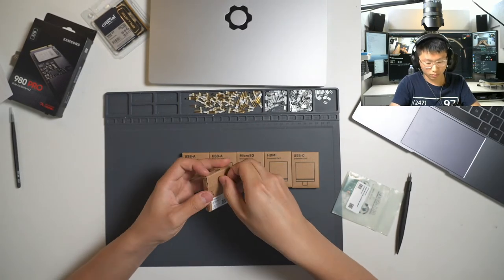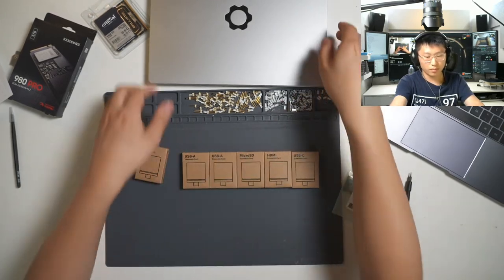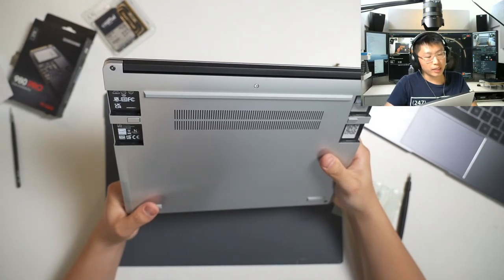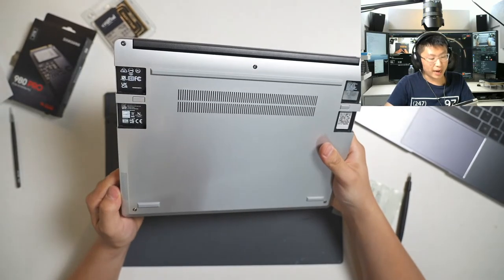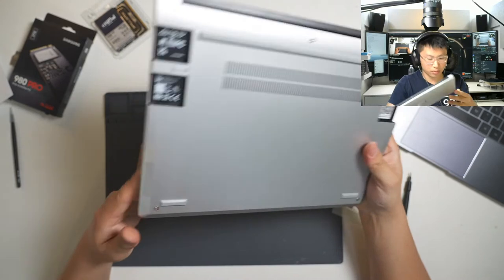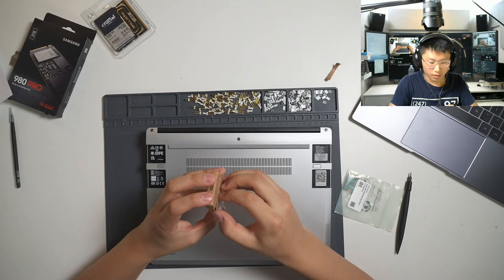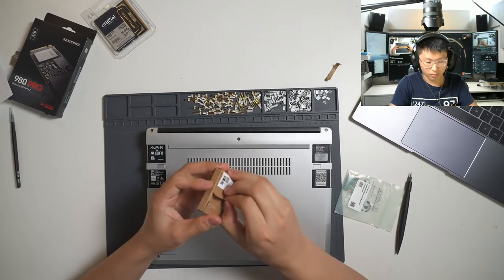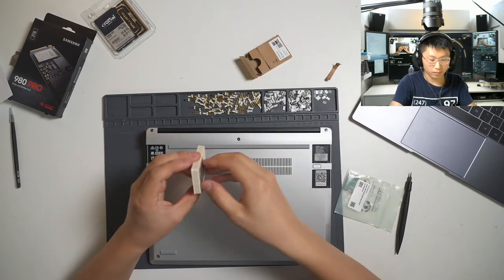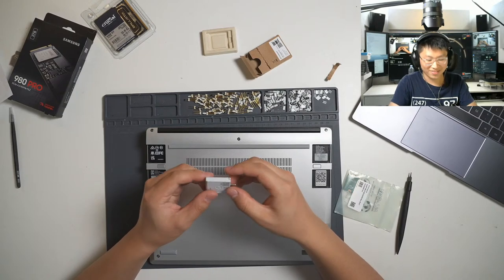I got the DIY edition but it looks like the computer has been pre-assembled. Even for this batch, the DIY edition still has all the components already installed. I think the reason they did that is because of lithium battery shipping regulations — when you ship lithium batteries contained in a device, it's easier to ship them than if they're packed separately.